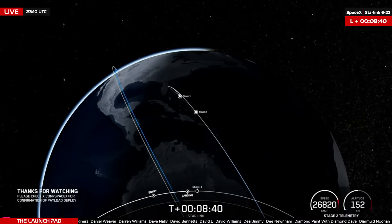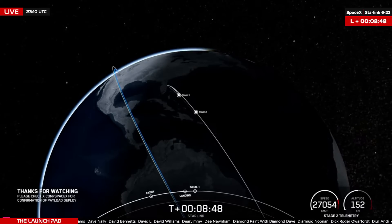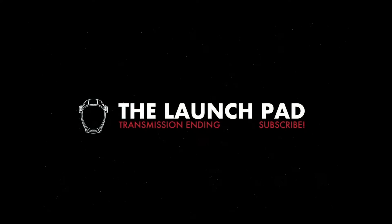Waiting for that final callout of SECO-1. SpaceX is now changing how they do their broadcasts, so that's going to do it for their live coverage. Make sure you follow along over on X for confirmation of deployment — set to occur 1 hour 5 minutes 6 seconds into today's flight. If you haven't yet, head on over to the Launchpad store and use promo code LAUNCHDAY for 10% off everything. Global shipping is available. Consider joining us on our TLP Discord, where our community hangs out between launches. That's going to do it from our TLP Canada studio. My name's Zach, and we'll see you next time — because space is better together. Good night.